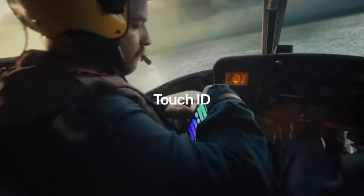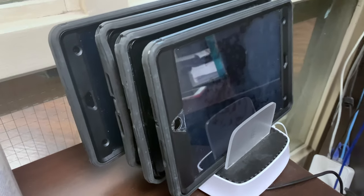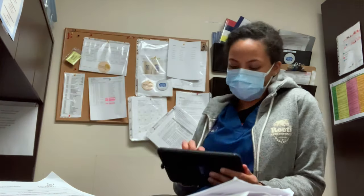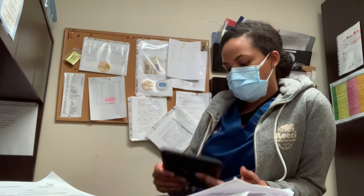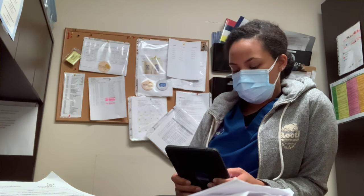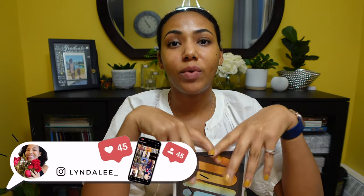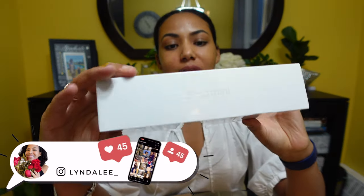Apple heavily markets this toward professional fields — they show pilots a lot in their commercials for the iPad mini. Where I'm currently doing my clinical placement, a long-term care facility, they only have iPad minis and they're used for charting. Everyone picks up their iPad at the beginning of the shift and charts throughout the day, then puts it back on the charging dock. I've also seen local cafes and food trucks use these. There are so many different ways to use the iPad mini.